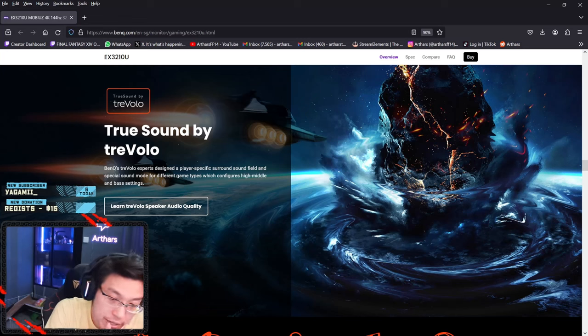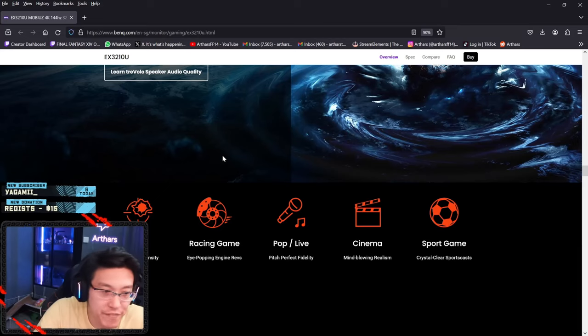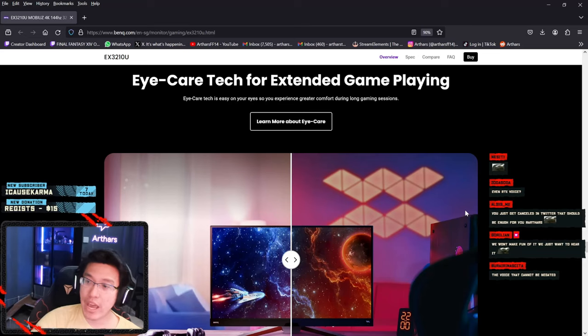The sound on this monitor is top-notch — you don't even need to buy a separate speaker. I don't even use my soundbar anymore, I just use this. The quality is amazing — it's not muffled at all. They also have different sound settings; I mainly use the FPS mode.